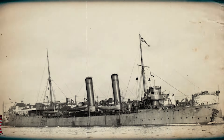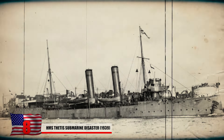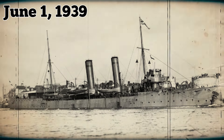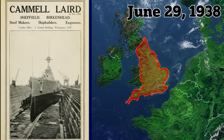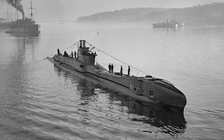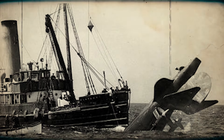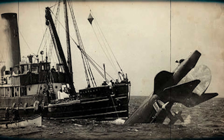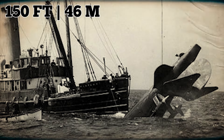At number 8, HMS Thetis Submarine Disaster of 1939. Commissioned to strengthen the Royal Navy's capabilities during a period of heightened international tensions, Thetis met her tragic end during sea trials in Liverpool Bay, England, on June 1, 1939. Constructed by Camel Laird in Birkenhead, England, and launched on June 29, 1938, Thetis embarked on her final diving trials under the command of Lieutenant Commander Guy Bolas. Tragedy struck when a confusing layout of bow caps led to the accidental opening of the inner door of Tube No. 5. The inrush of water caused Thetis to sink to the seabed, coming to rest 150 feet below the surface.